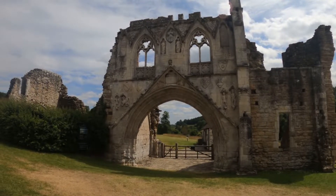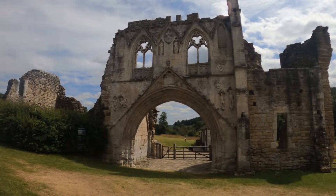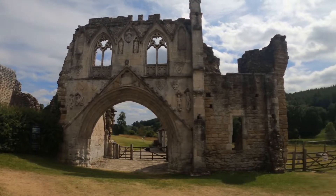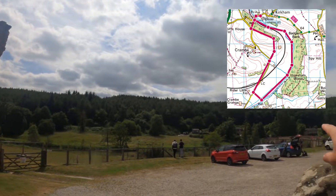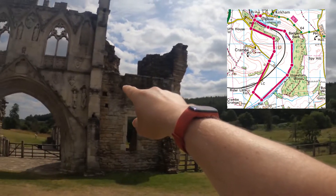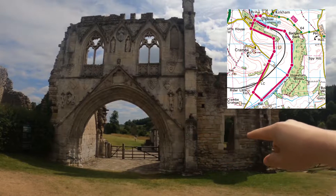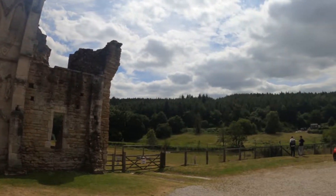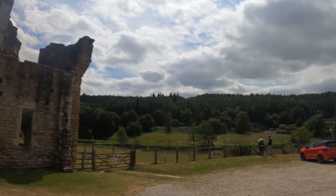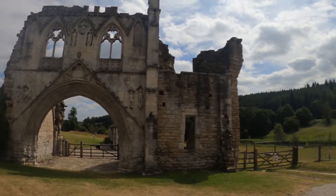I've just arrived at Kirkham Priory but unfortunately it's closed today, so I'll have to do another video for that another time — I'll probably link that in the top corner if I can work out how to do that. Today's walk is going to take me over the bridge, up into these hills, to the other side of the Priory on the other bank, and then I'm going to follow the Derwent River all the way back here. That's about four and a half miles, so it's not too far. After the first ascent everything should be pretty much level or downhill — it's a bright warm day so it's all looking good.